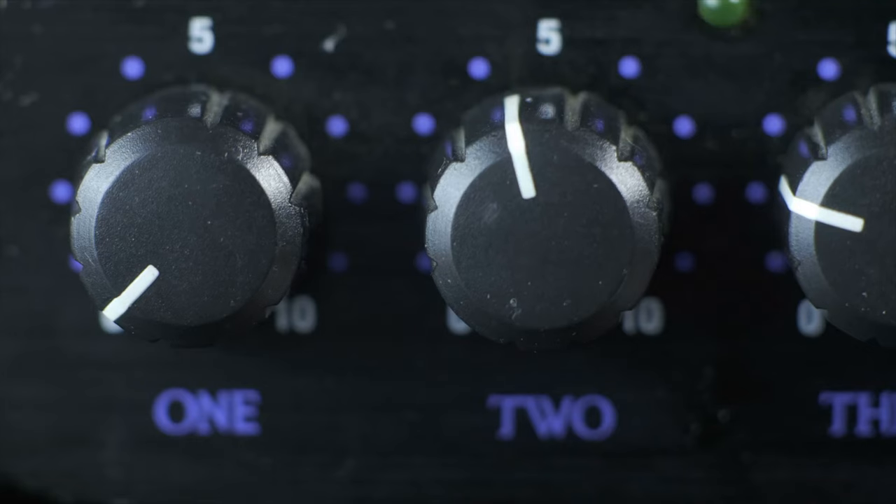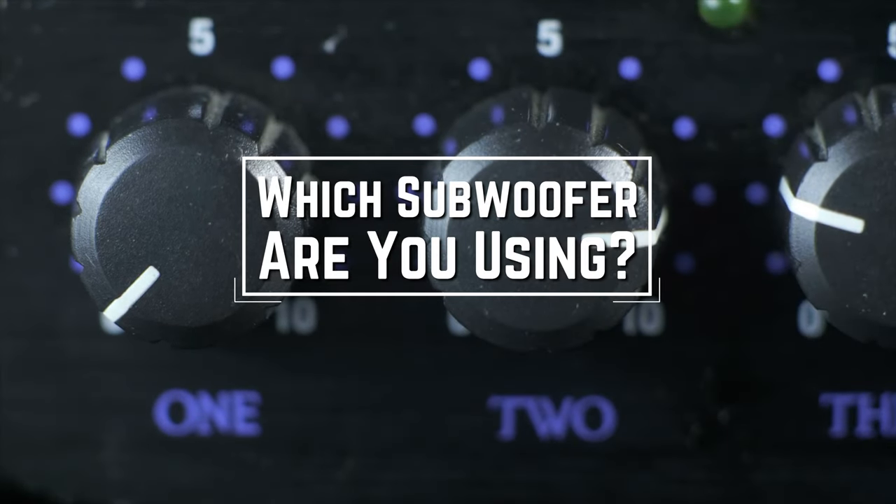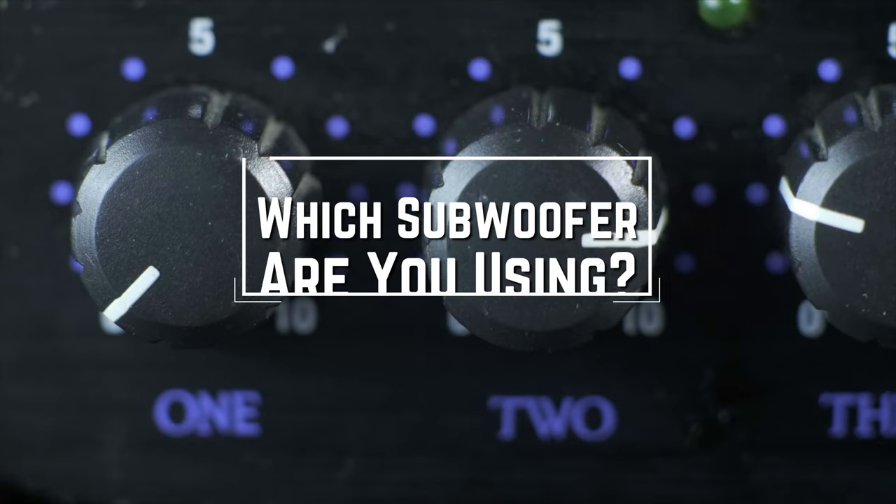Before we start, I have a question for you guys. Which subwoofer are you using right now, and what is your opinion on it? Let me know in the comments.